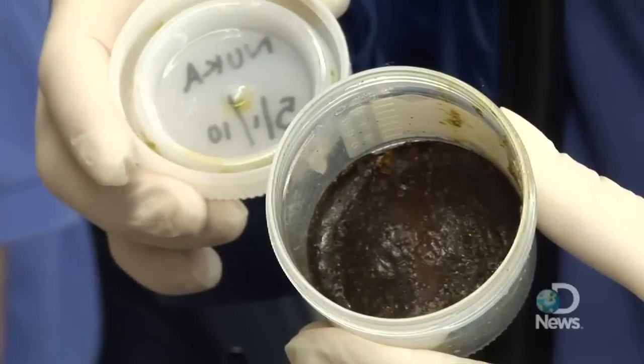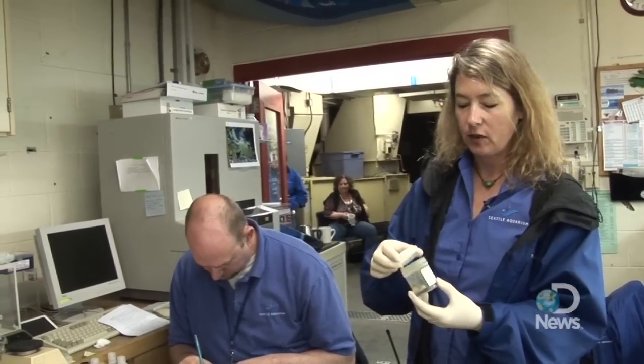Finding the answers on how to restore decimated sea otter populations are coming from an unlikely place: their poop. This is a dried fecal sample from one of our sea otters, Nuka.